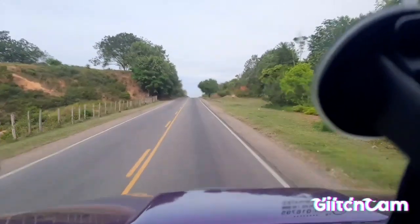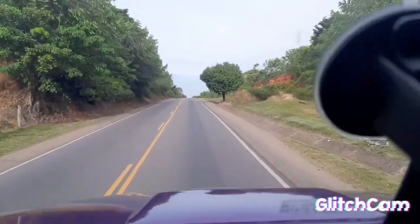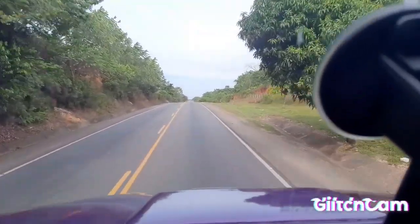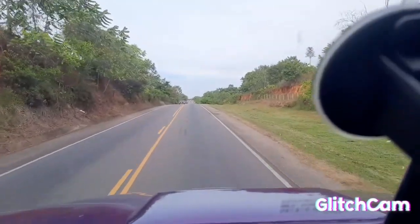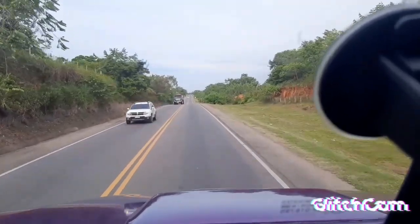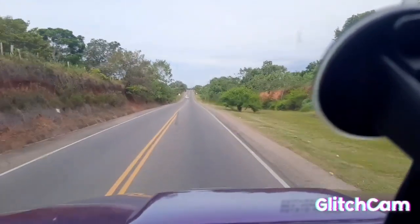Nada es color de rosa en esta vía. Para adelante, porque para adelante es para allá. A eso es que nos dedicamos: a transportar cargas. Hoy una, mañana otra, pasado otra, y así sucesivamente. Lo importante es que tenemos trabajo, bendito Dios, y eso es lo que vale.